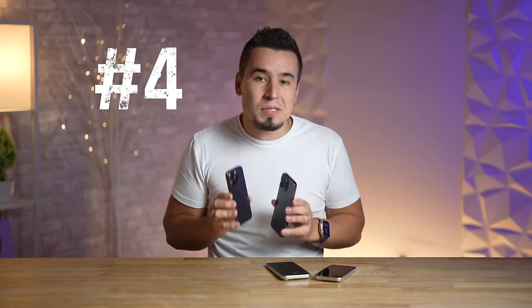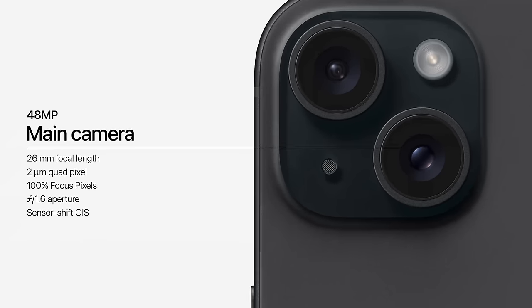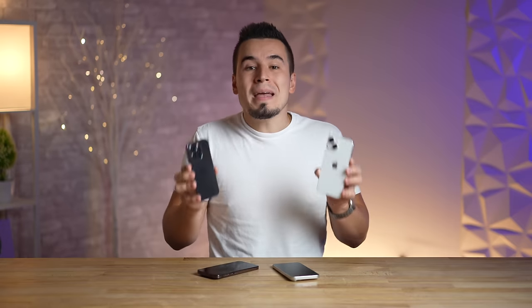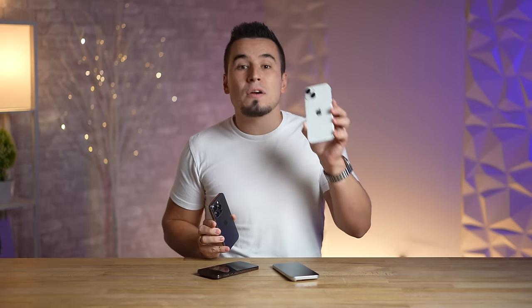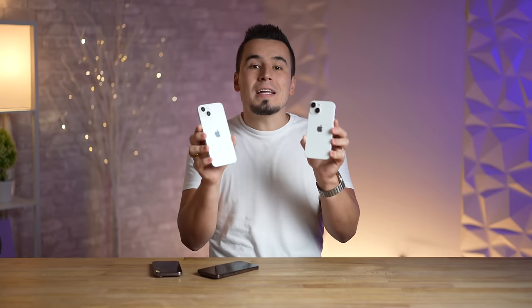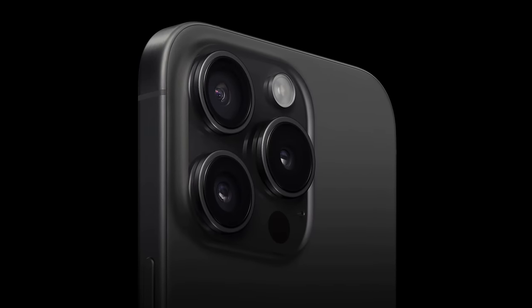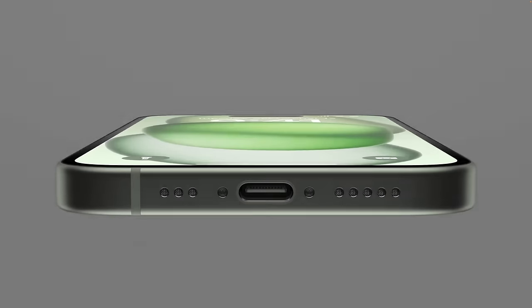Mistake number four: don't assume the 15 Pro models have a much better camera than the regular ones like last year, because the 15 and 15 Plus now finally get the upgraded 48-megapixel camera sensor from the 14 Pro. Even better, the aperture is actually better on the new regular 15s, sitting at f/1.6 compared to f/1.8 on the Pro models, which means more light will come into the sensor for better low-light photography. The regular 15 models also support the new 24-megapixel photo output for really sharp photos.